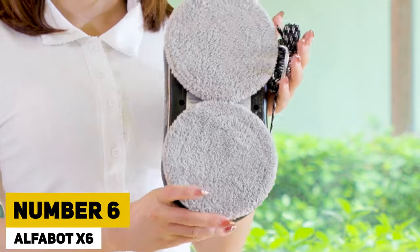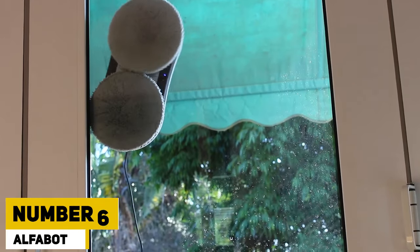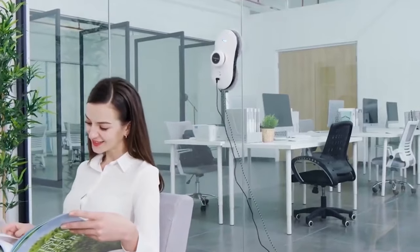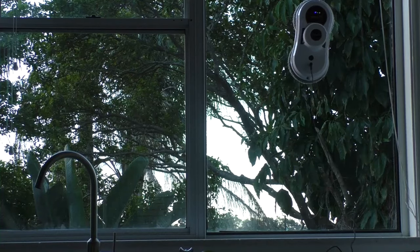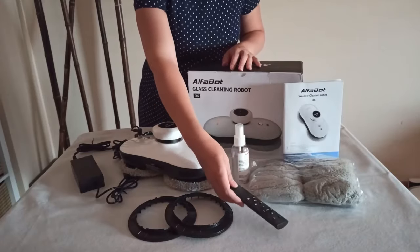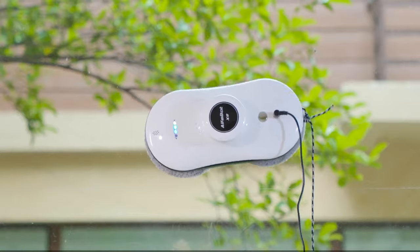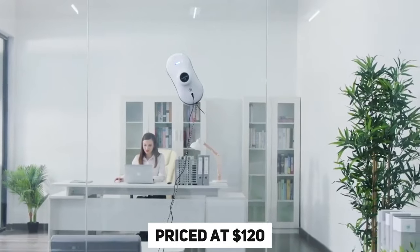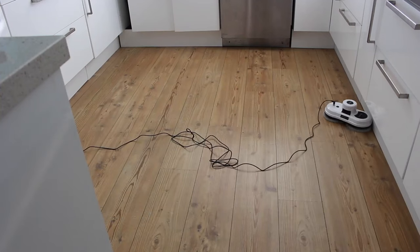Number 6: Alphabot X6. The Alphabot X6 is designed by a company that understands the struggle of maintaining a clean home. This smart glass cleaner robot handles windows, tiles, and floors with autonomy, optimizing its route. For safety, it includes a 4-meter safety rope. Priced at $120, it's a smart cleaning solution for every household.